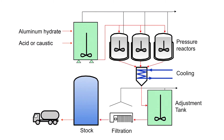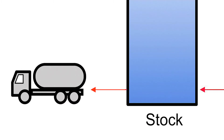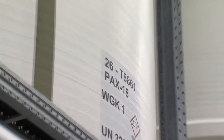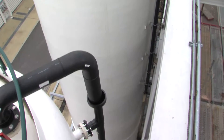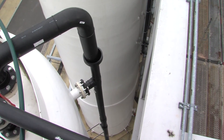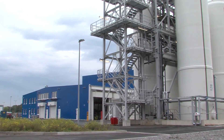In several storage tanks, more than 10 different product types are provided for loading and delivery to our customers. In addition to our standard products, such as Pax18, aluminium sulphate and aluminium chloride, which are mainly used in waste water and drinking water treatment, Chimera also produces specialities which are used in specific industrial processes.